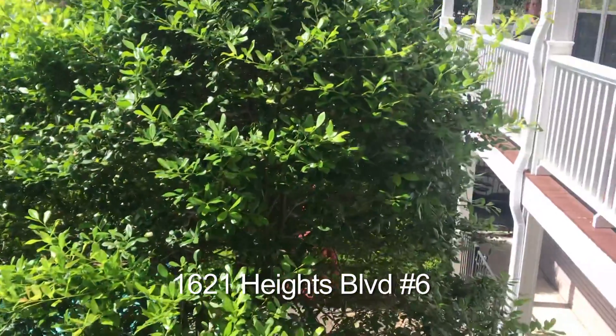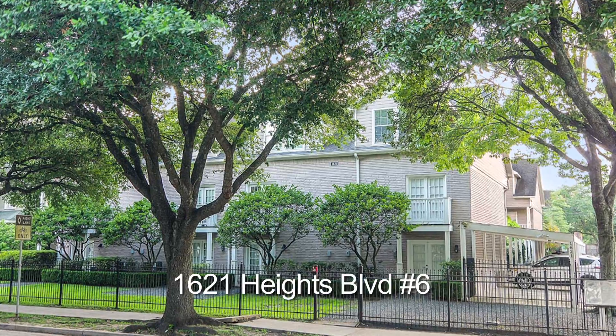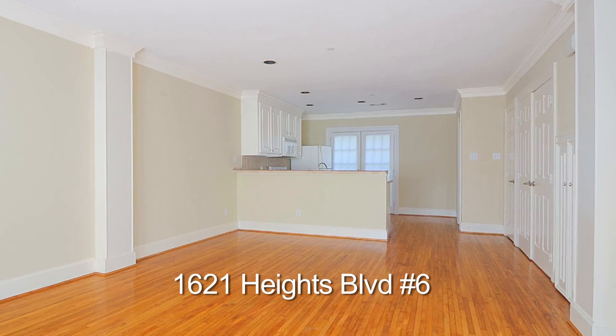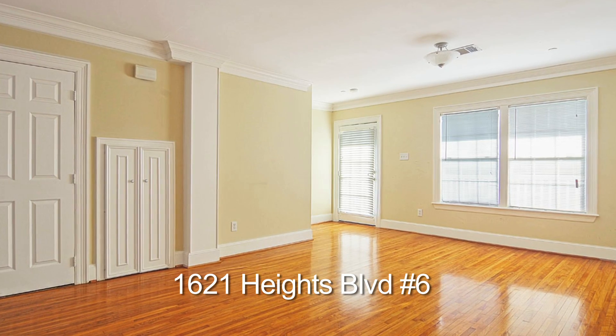Hi, my name is Amy Lynch Cole Flat. I'm the Zebra Realtor with RE-MAX Metro. This is 1621 Heights Boulevard, unit number six. It is the perfect roommate setup, great for a rental.